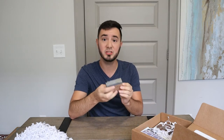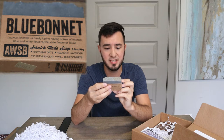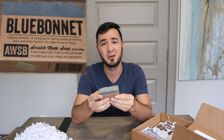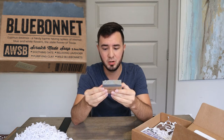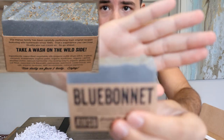This is a Blue Bonnet scratch-made soap. I'm always fascinated with handmade soap — I just love how they can make so many different designs. They even put flakes on this one. This is Lupinus Texensis, a hardy lupine having spikes of intense blue and white flowers — the state flower of Texas. Scratch-made soap with soothing oats, relaxing lavender, purifying clay, and wild blue bonnets. Take a wash on the wild side.